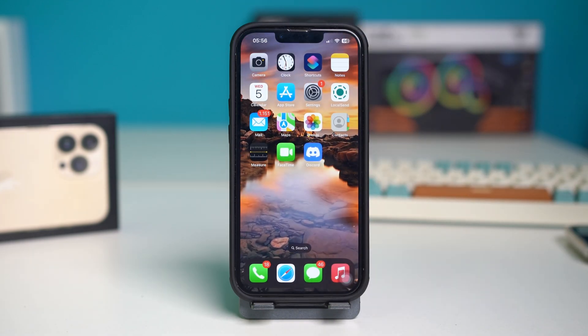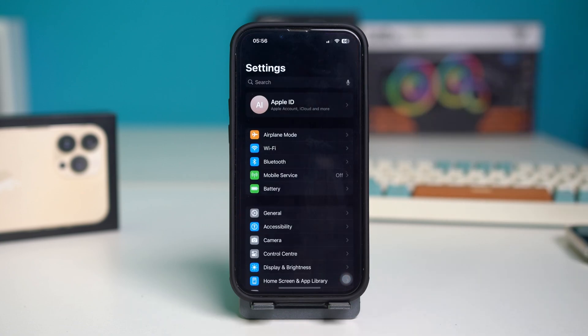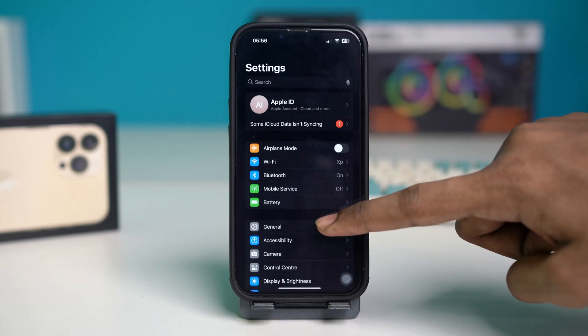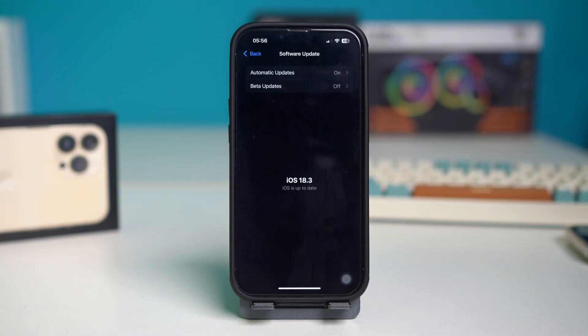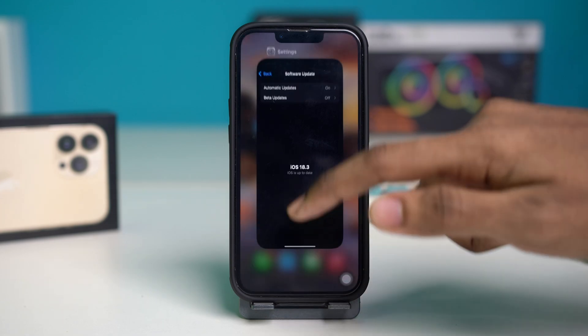Solution 4: Check for iOS updates. iOS updates can come with a lot of bug fixes and they can help fix Siri if it's not working properly. Go to your phone settings, tap on General, then go to Software Update. You will find available software updates here. If you find any, simply update your iOS to the latest version, and your problem should be fixed for good.